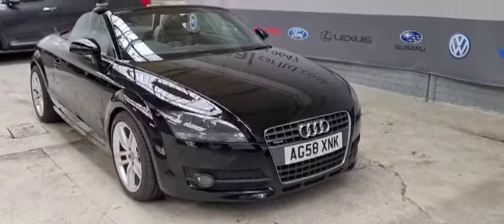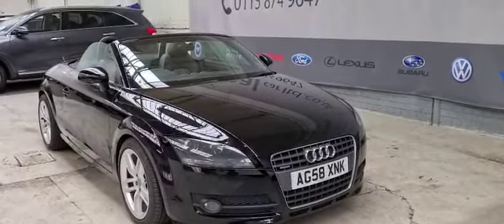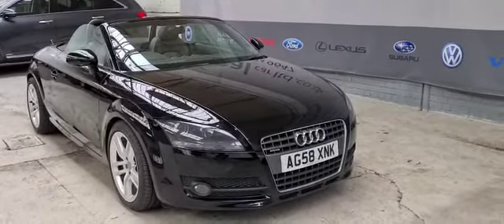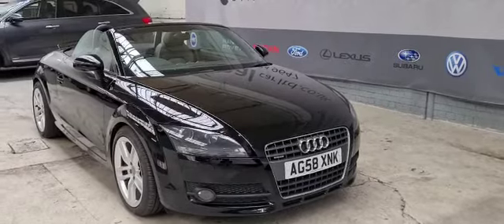Welcome to Ideal Car Ltd at Basford, Nottingham. Here today for you we have an Audi TT Quattro. This is a TDI convertible diesel in black, and as you can see this vehicle is on a 58 plate.